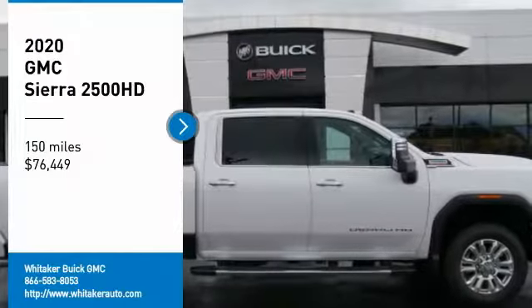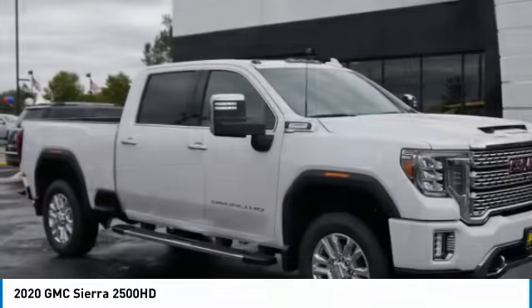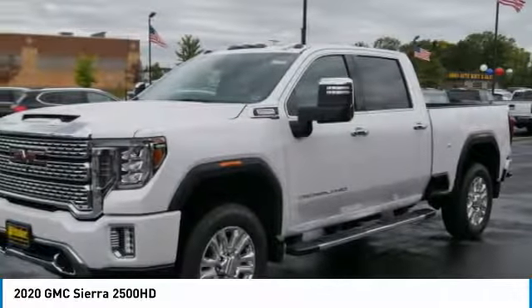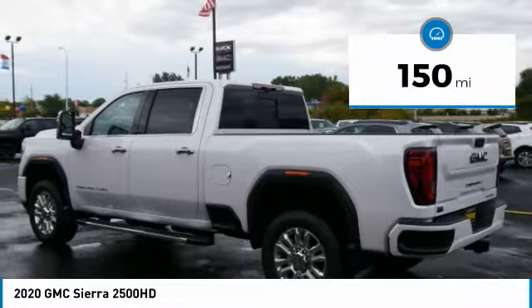We are pleased to show you the 2020 GMC Sierra 2500 HD. The GMC Sierra 2500 HD has all your workhorse basics covered, no worries here. And is priced below $80,000. This vehicle has less than 200 miles.